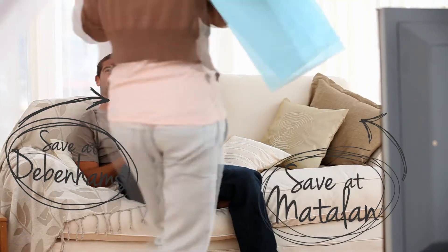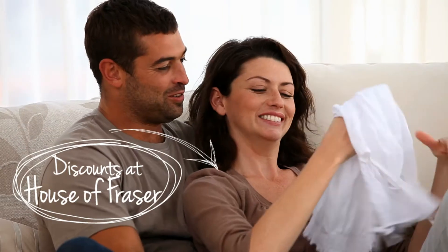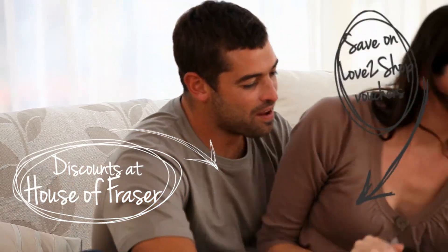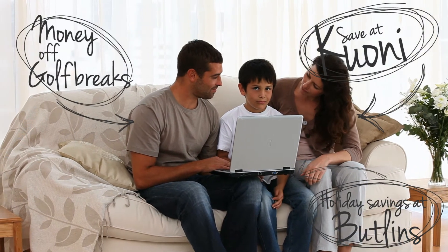From high street fashion to holidays, eating out to DIY, there really is something for everyone. The site is updated with new offers regularly, giving your employees new ways to save each time they log on.